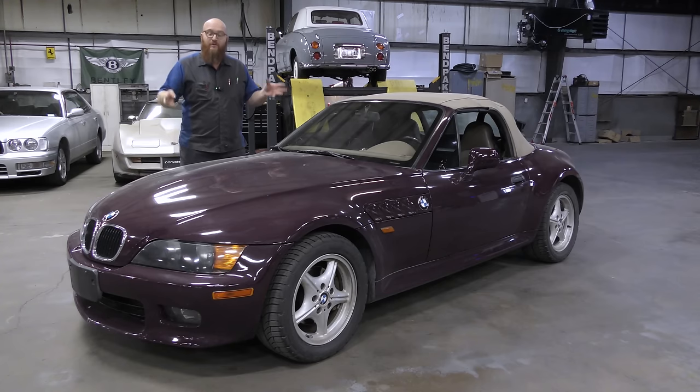Mrs. Wizard's Z3 is done, and we spent more in parts than we spent buying the whole car. Let's get started.